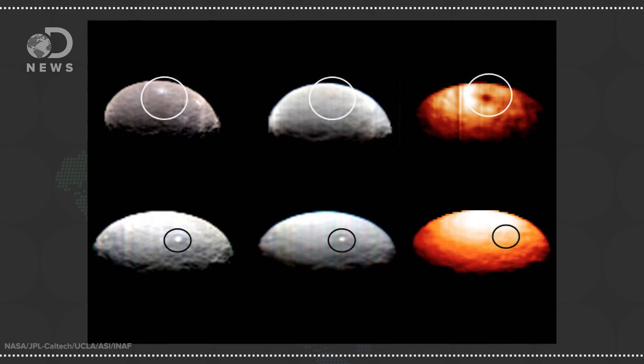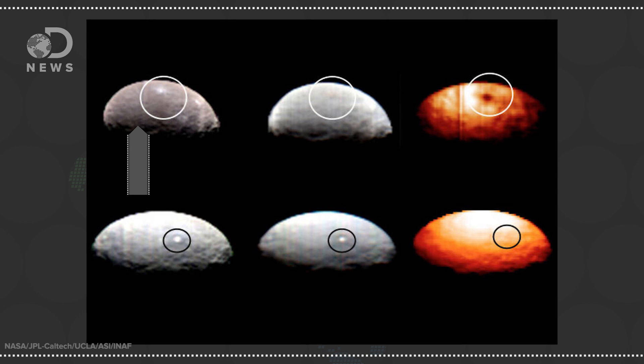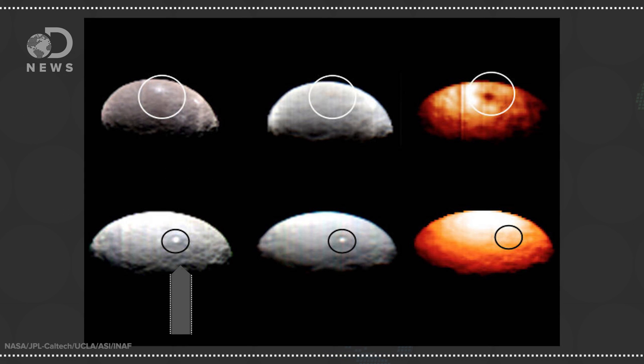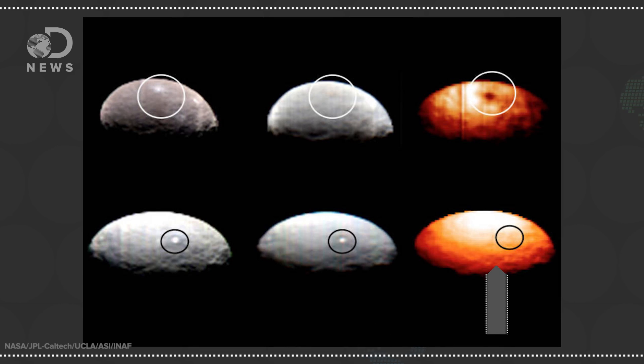The two spots are actually just two of a dozen or so identified areas on the dwarf planet's surface characterized by extreme brightness, and they all behave differently. Using Dawn's thermal camera, mission scientists found that spot 1 is colder than its immediate surroundings. Its companion, spot 5, on the other hand, is warmer than the surrounding area, which means they're unlikely to be the same thing.